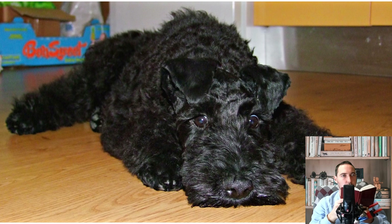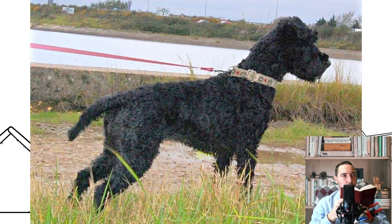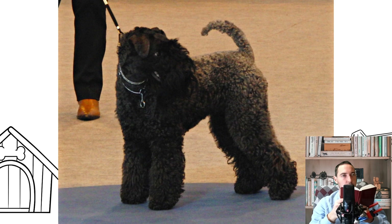The Kerry Blue Terrier, also known as the Irish Blue Terrier, is a breed of dog. Originally bred to control vermin including rats, rabbits, badgers, foxes, otters, and hares, over time the Kerry became a general working dog used for a variety of jobs including herding cattle and sheep, and as a guard dog.